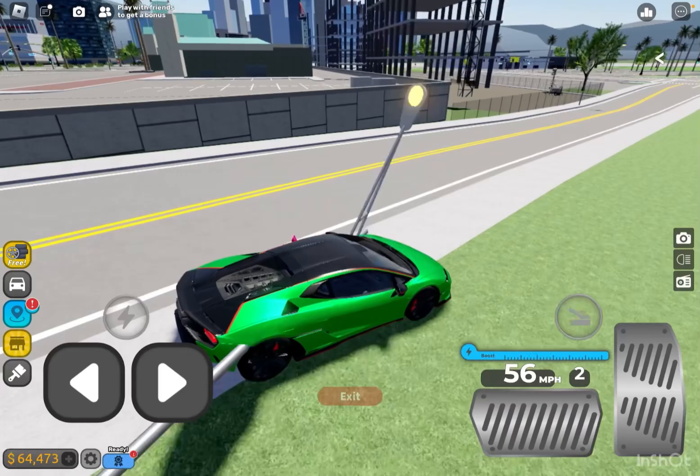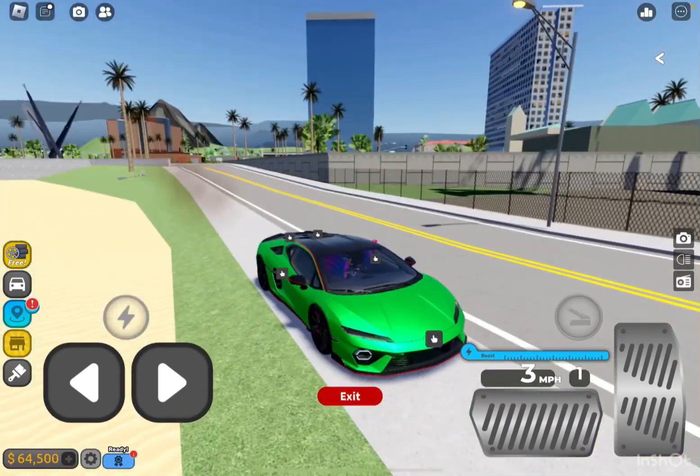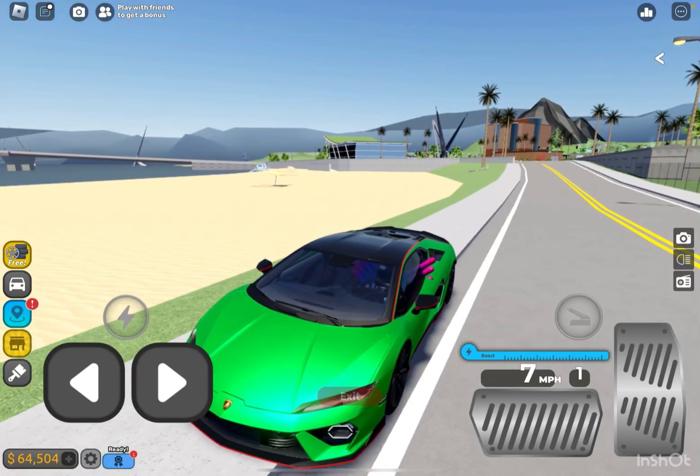It's so crazy covering these cars because they're replacing cars that are brand new and super popular when I was growing up. So it's super crazy reviewing these cars.